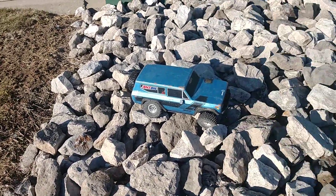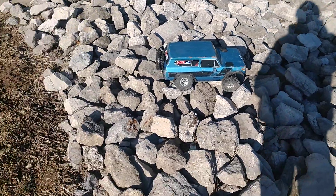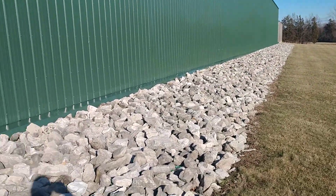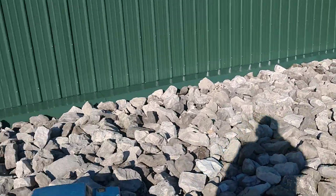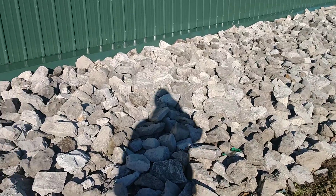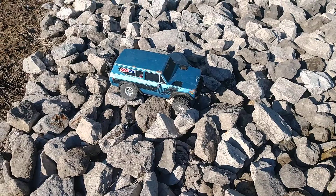Hey guys! I noticed that it has a huge rock formation down along the side of it. So what do you do when you find a whole bunch of rocks? You come back with your crawler. So I've got my Red Cat Gen 8.